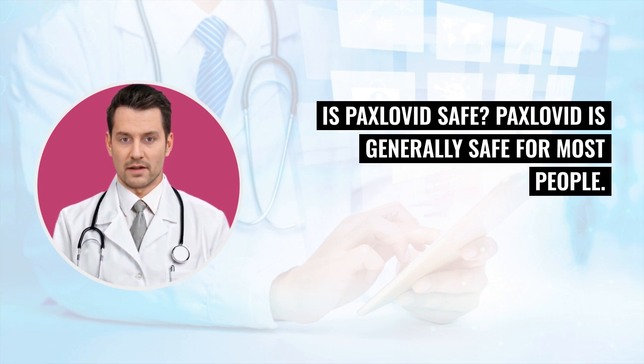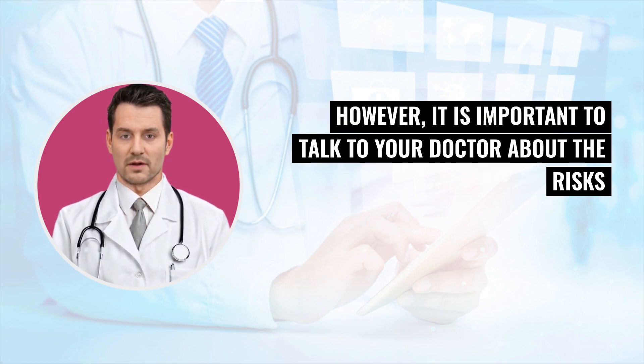Is Paxlovid safe? Paxlovid is generally safe for most people. However, it is important to talk to your doctor about the risks and benefits of Paxlovid before taking it.